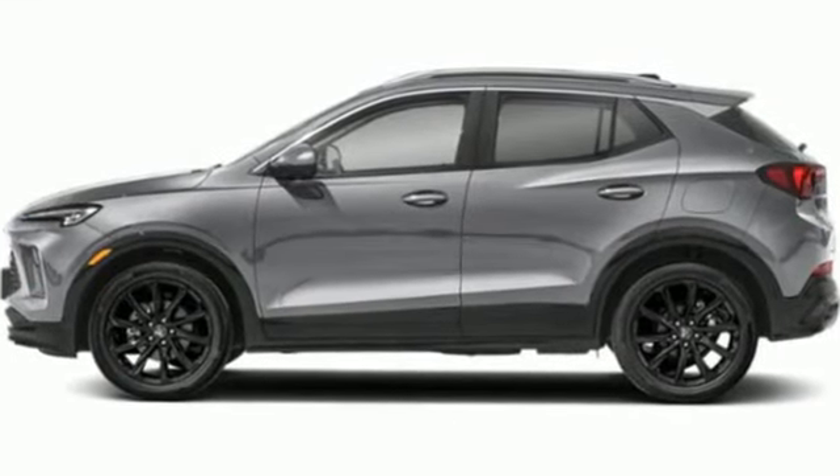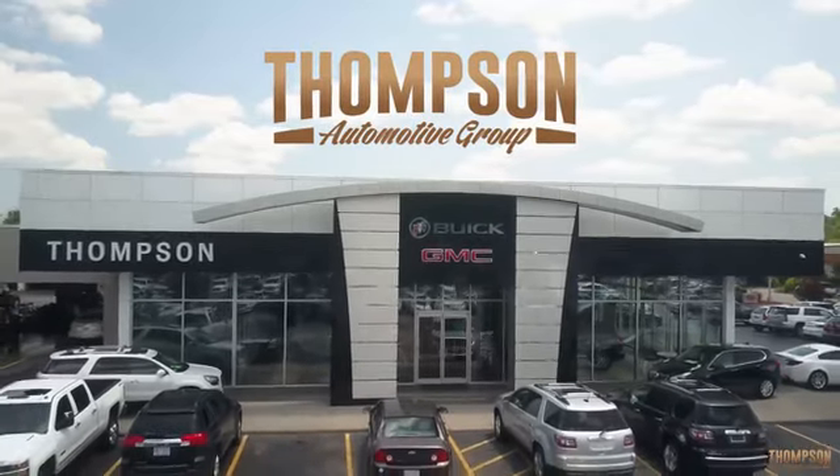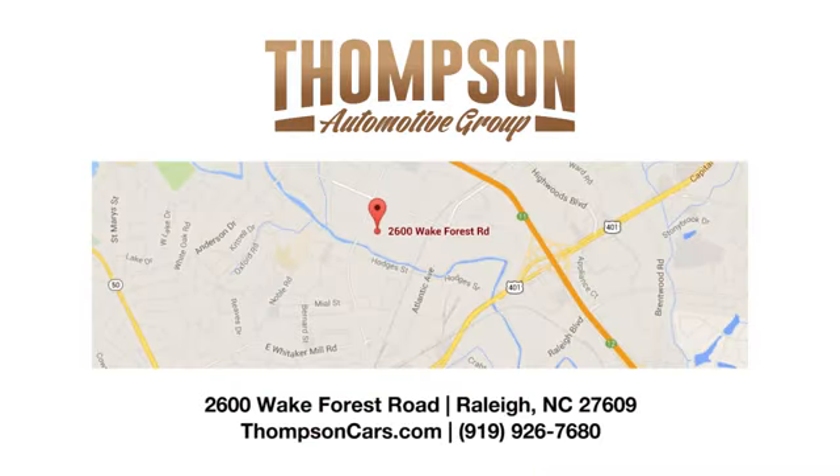If you've been waiting for the perfect time for a test drive, the time is now. Experience it today. Thank you for viewing this vehicle. Stop in and see us today. Thompson Buick GMC Cadillac is conveniently located on Wake Forest Road next to Costco, just inside the Beltline.